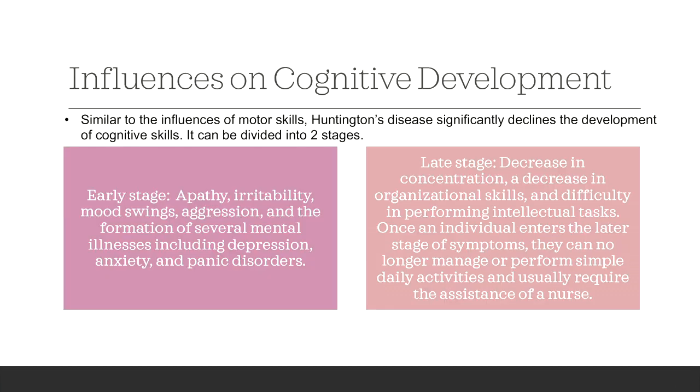Influences on cognitive development: Similar to the influences of motor skills, Huntington's disease significantly declines the development of cognitive skills. It can be divided into two stages including the early stage and the late stage. In the early stage, an individual can expect symptoms of apathy, irritability, mood swings, aggression, and the formation of several mental illnesses including depression, anxiety, and panic disorders.